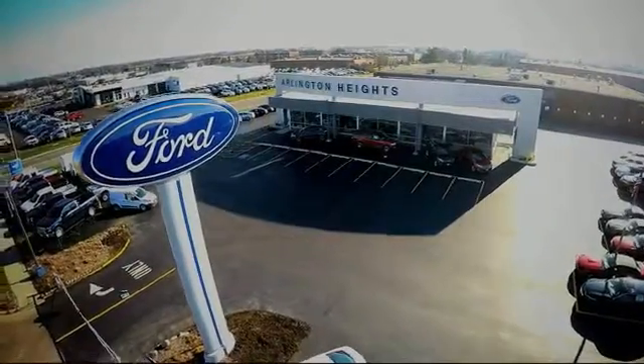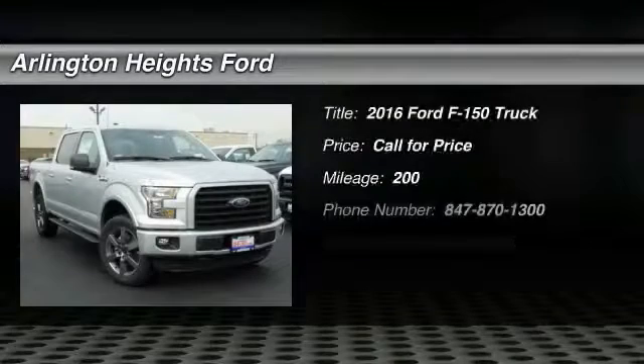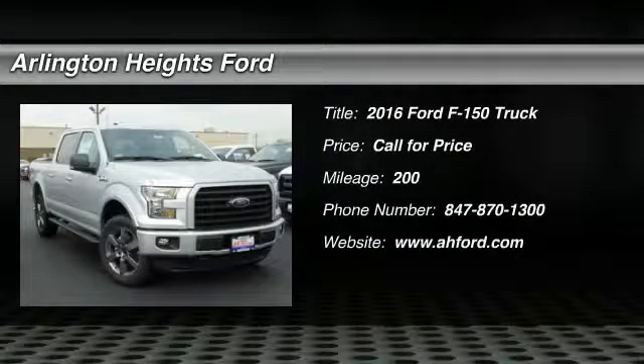For the best price, selection and service, visit Arlington Heights Ford. Come test drive the 2016 F-150.